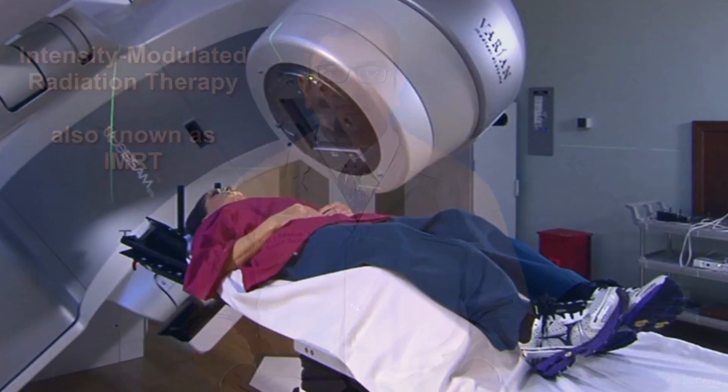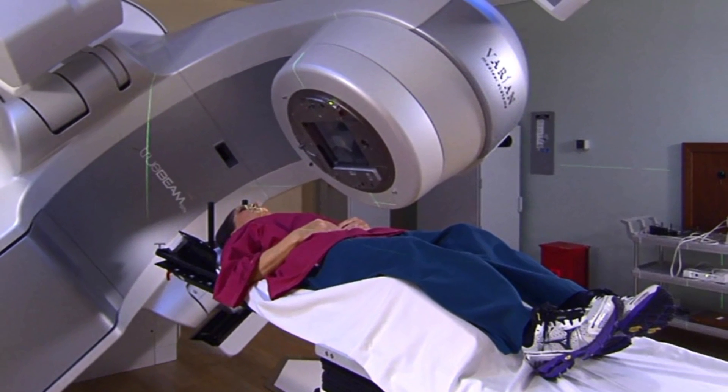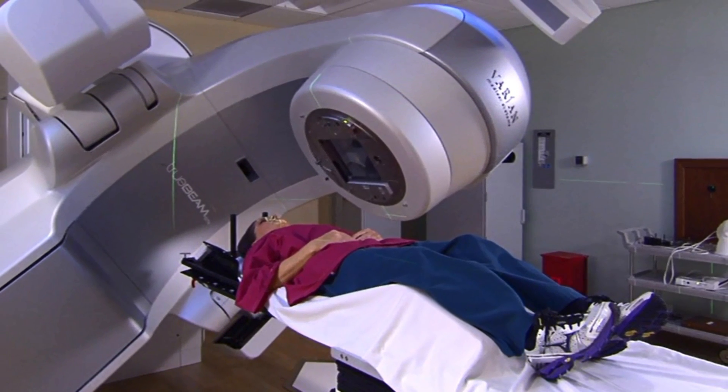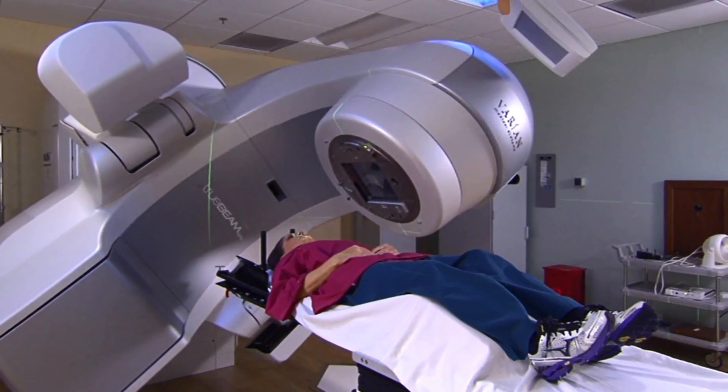IMRT is usually used to treat cancers of the head and neck, prostate, and central nervous system. It is a form of radiation therapy that uses computer-controlled linear accelerators to safely deliver precise radiation doses to a tumor while minimizing the dose to surrounding normal tissue.